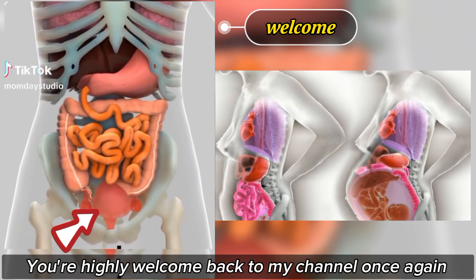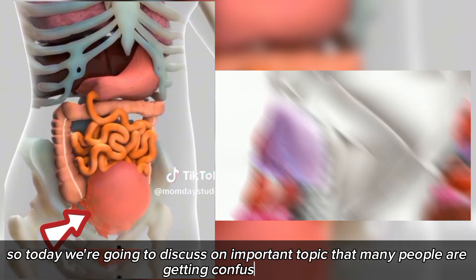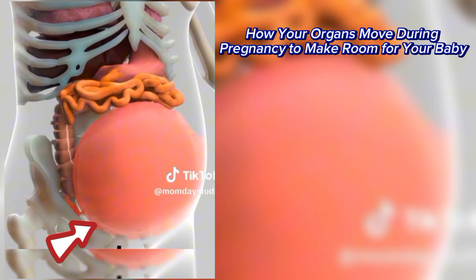You're highly welcome back to my channel once again. Today we're going to discuss an important topic that many people are getting confused about: how your organs move during pregnancy to make room for your baby.